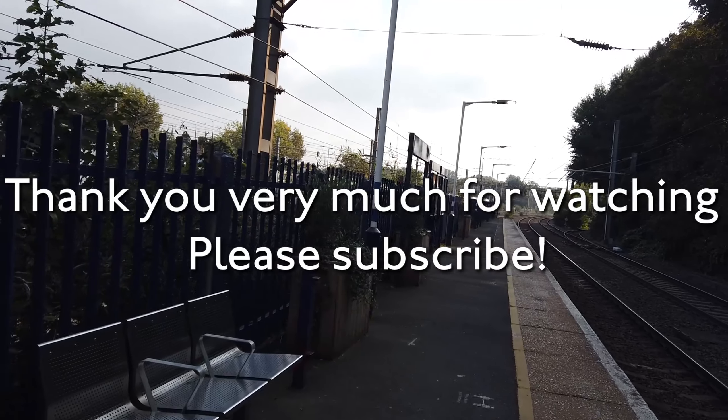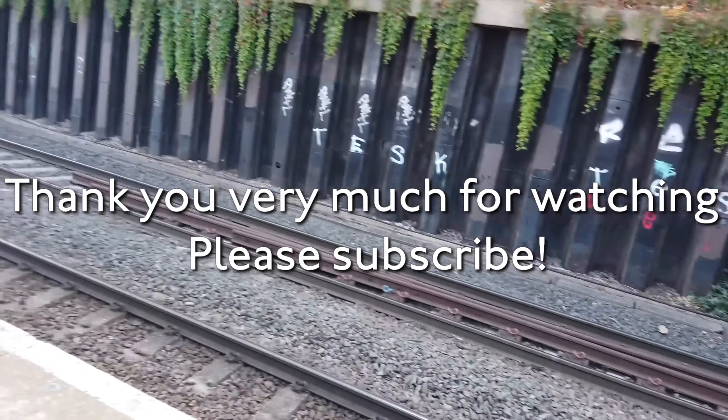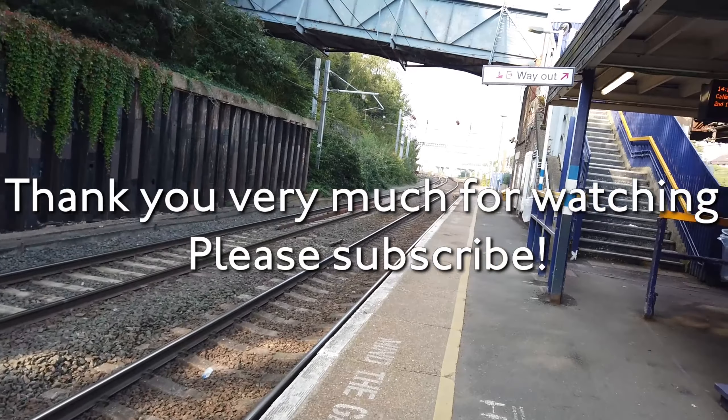Do click subscribe and do consider hitting the like button if you did enjoy the video. And if you didn't enjoy my content — I need some energy after that. See you next time. Bye everyone.